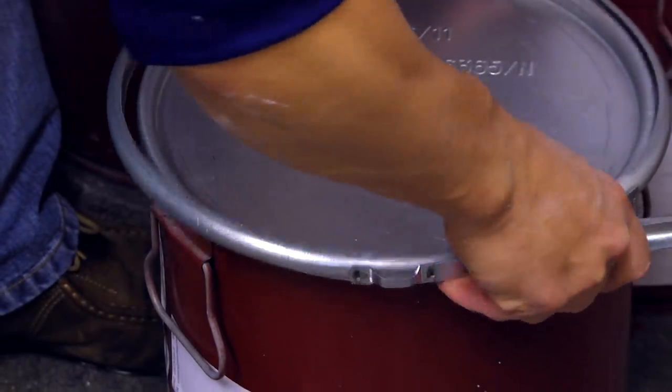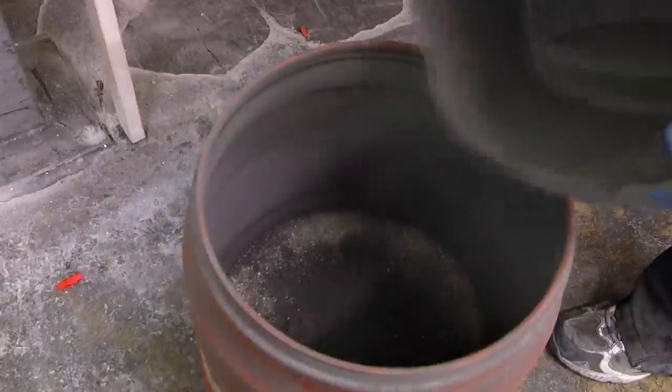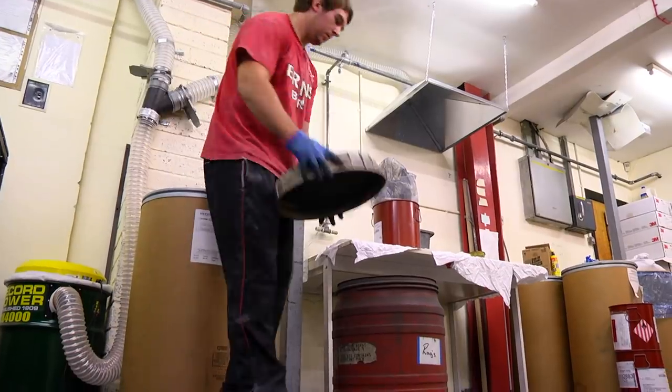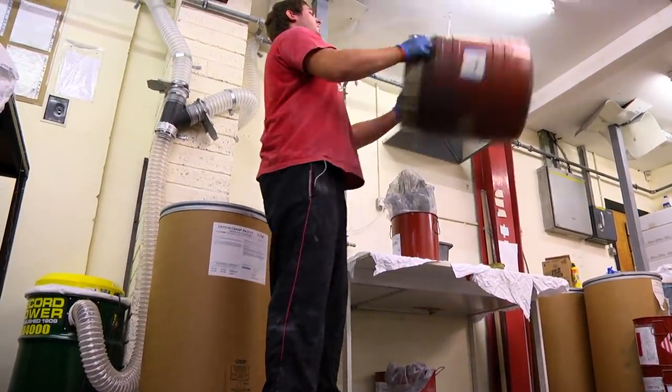In compounding we can put levels of tungsten into the polymer, which allows the line to sink faster. Because polyurethane is so tough and durable, it allows us to put really high levels of tungsten into the material — we can even get 90 percent by weight of tungsten into the polymer.